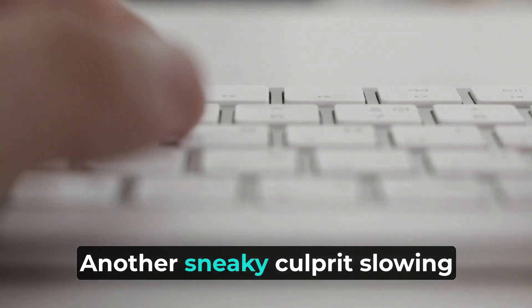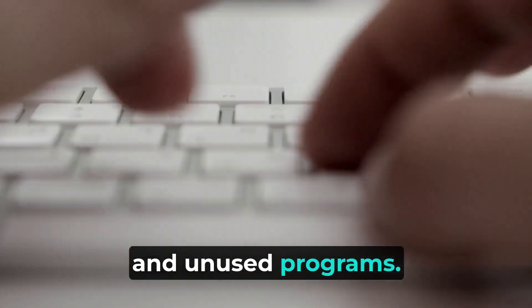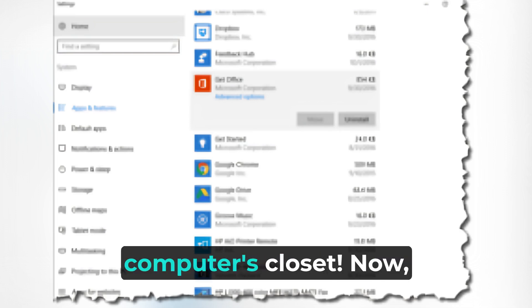Another sneaky culprit slowing down your computer is old and unused programs. Take a stroll through your Control Panel and uninstall anything you no longer need or use. It's like decluttering your computer's closet.